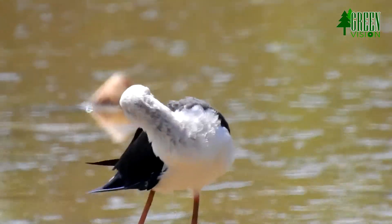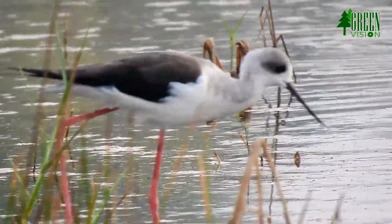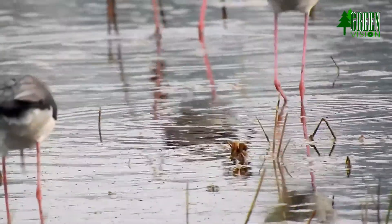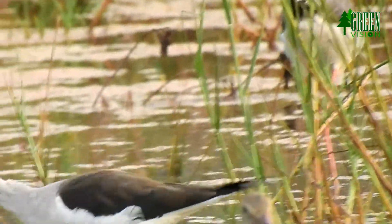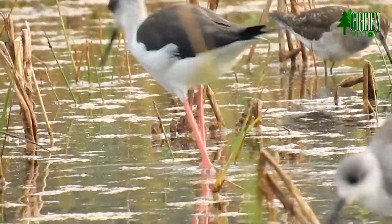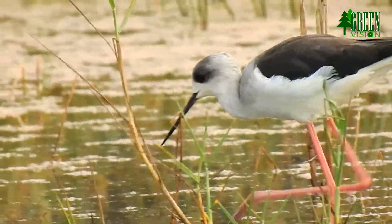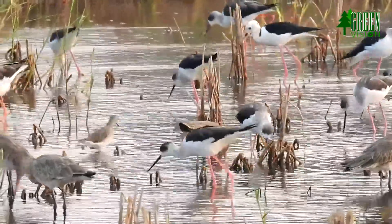They prey on larval mosquitoes, soldier flies, brine flies, caddisflies, dragonflies, mayflies, crickets, grasshoppers, many kinds of beetles, water boatmen, crayfish, brine shrimp, tadpoles, and very small frogs and fish.